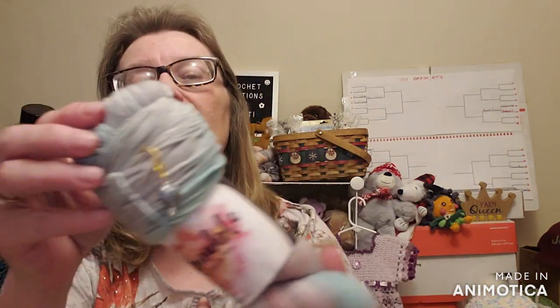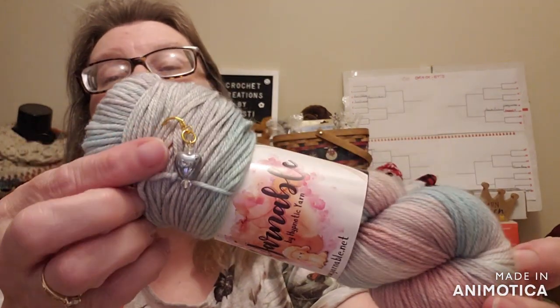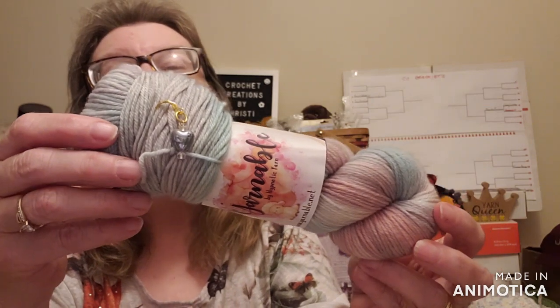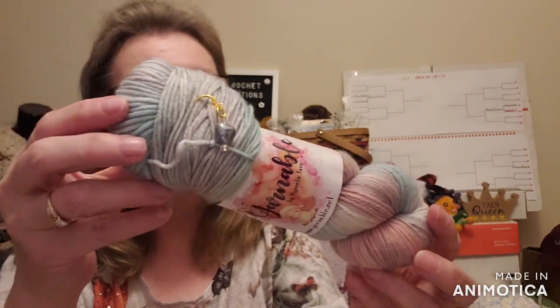The brand new bracket board is up and there are a few names on it already. The very first grand prize offered on that was shown on the live on Sunday. That is going to be the May Yarnable — this is the May Yarnable. It is the Unicorn Dreamscapes colorway. I put a bluish-purple heart stitch marker on it. This is a Superwash Merino 85-15 nylon blend, 246 yards. That is one of the grand prize winning items you could win if you were this time's bracket winner.